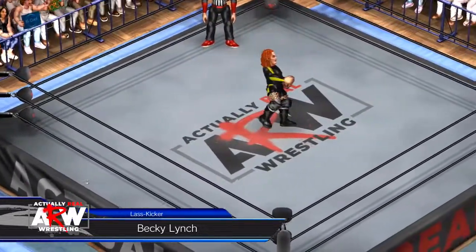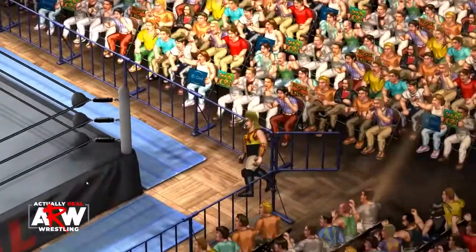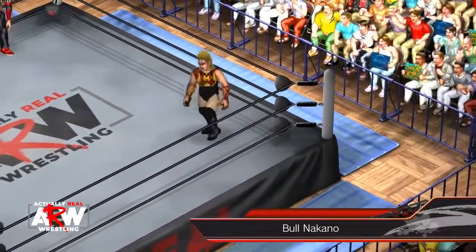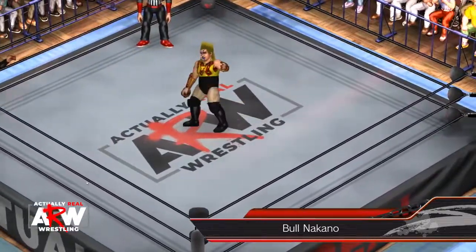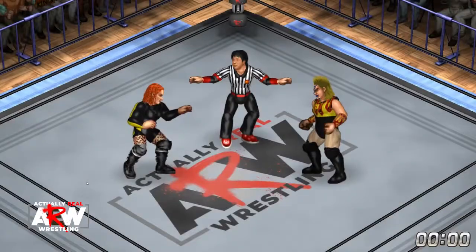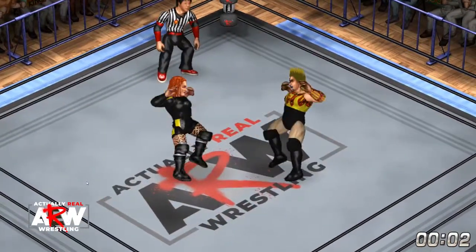And coming to the ring now is the man, Becky Lynch, the hottest star in WWE. And her opponent is this beast of a performer and an athlete. Bull Nakano dominated all Japan women's pro wrestling and WWF in the late 90s.